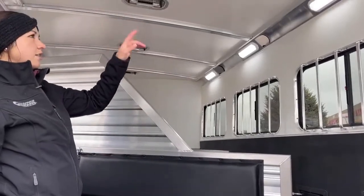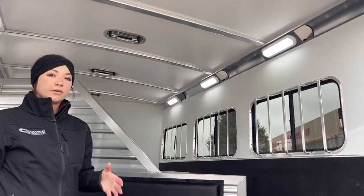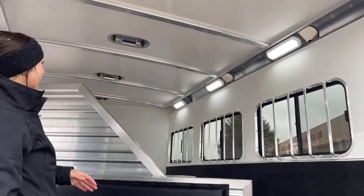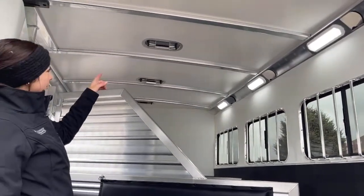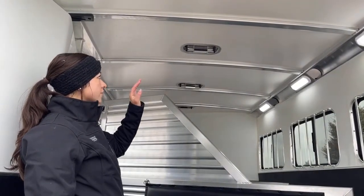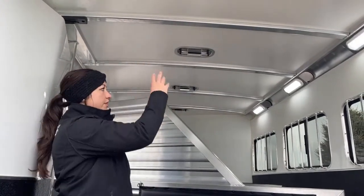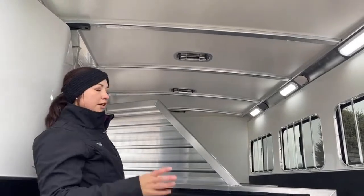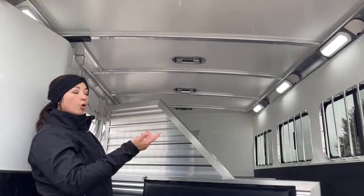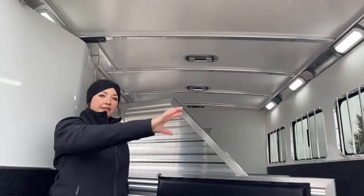We've got three LED lights on each stall — very bright, very nice for loading in the dark. Your horses aren't going to be afraid of the dark, hopefully, but it's definitely going to help out. Up above we've got three roof vents, one above each stall. Those push forward and backwards — push them forward and you're sucking air in, push it backward and you're sucking air out. Best way to get maximum airflow: push the front two forward, that last one back, and then have that window open on the back door. That'll help pull that air and suck it back out so you're getting that airflow going through.